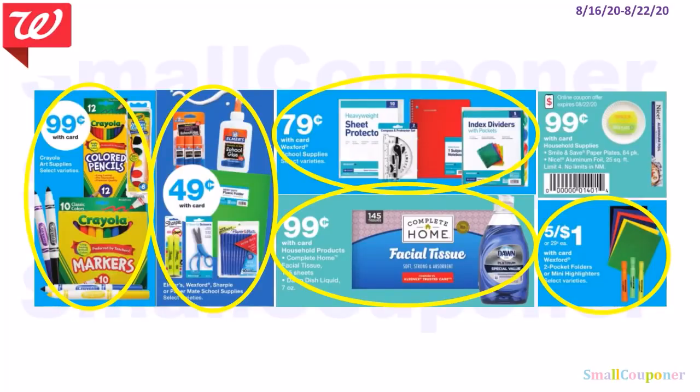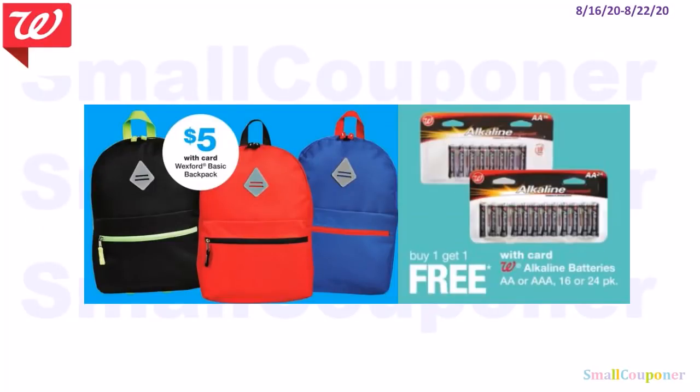These are good filler items or cheap items. Crayola is $0.99. Elmer's glue, various pens, Sharpies, and scissors are $0.49. Dividers and math tools are $0.79. Complete Home Tissues and Dawn are $0.99. We have a flyer coupon — we're also getting a digital version — for paper plates and aluminum foil at $0.99 with a limit, but no limits in New Mexico. The best filler items are highlighters and folders at 5 for $1, so $0.29 each. Backpacks are $5. And the Walgreens batteries are BOGO free.